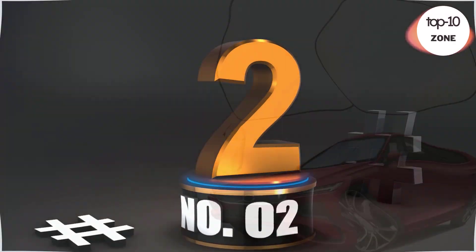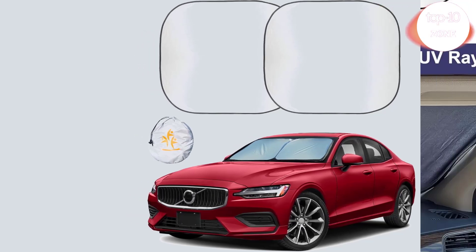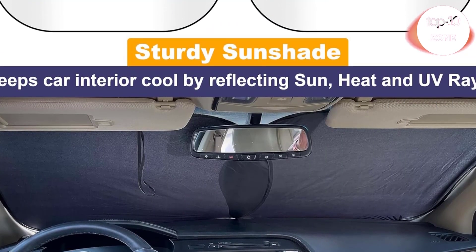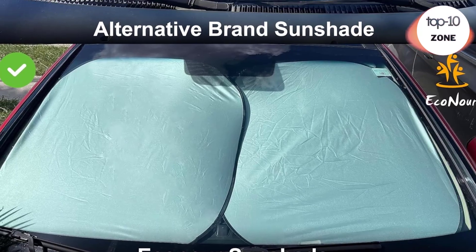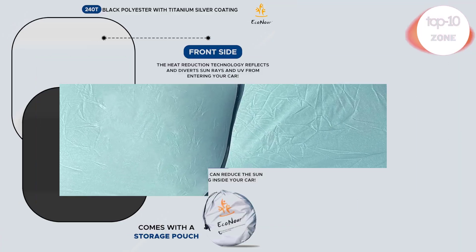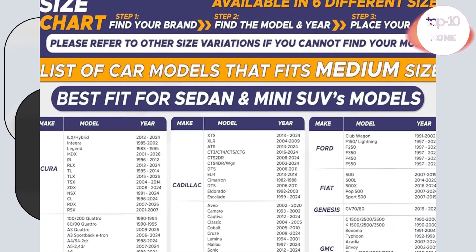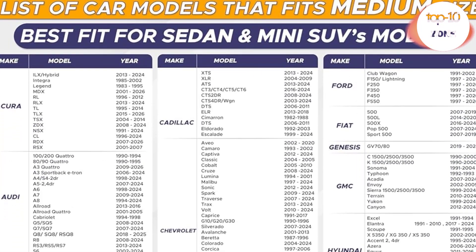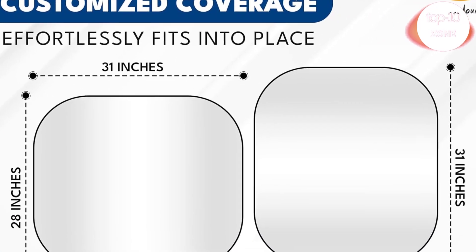Number 2: Econour Car Windshield Sunshade Foldable. Experience unparalleled protection from the sun with Econour's car windshield sunshade, safeguarding your vehicle's interior, including seats, dashboard, and electronics, against relentless heat and harmful UV rays. Ensure a flawless fit every time with Econour's car front windshield sunshade, meticulously crafted to cover the entire windshield.